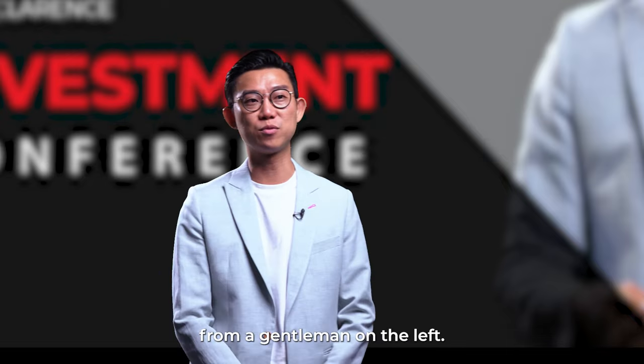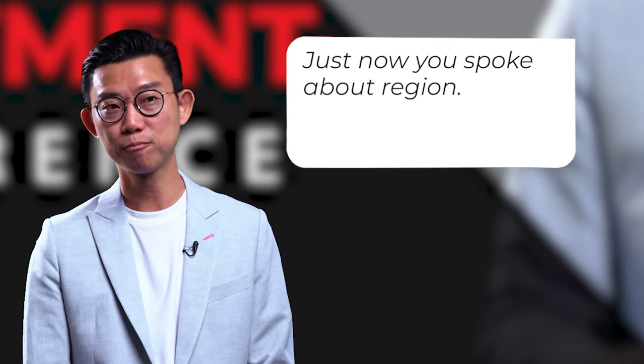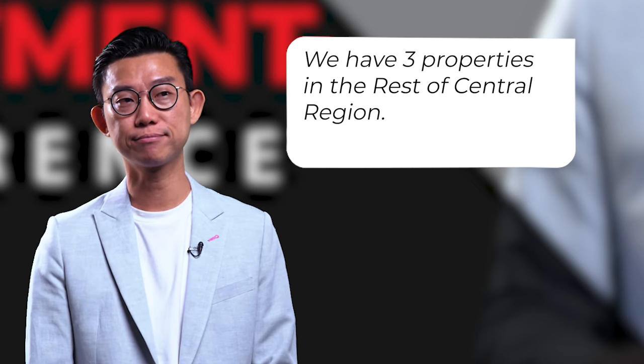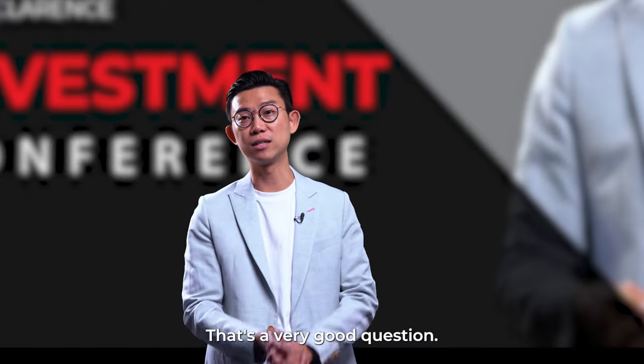We have the first question from a gentleman on the left. Thank you, Professor. Just now you spoke about region — we have multiple family properties, like we have three properties in the RCR region. What's the best way to monetize? Thank you very much, sir. That's a very good question.